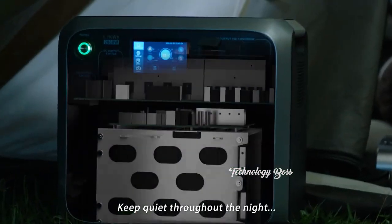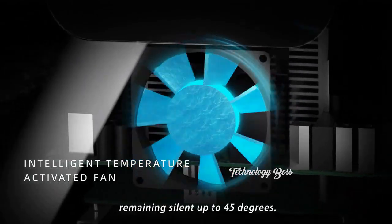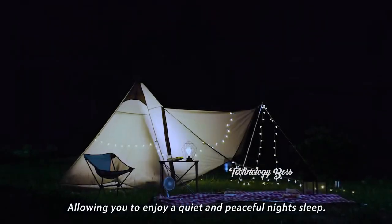Keep quiet throughout the night with a temperature-activated cooling fan, remaining silent up to 45 degrees, allowing you to enjoy a quiet and peaceful night's sleep.